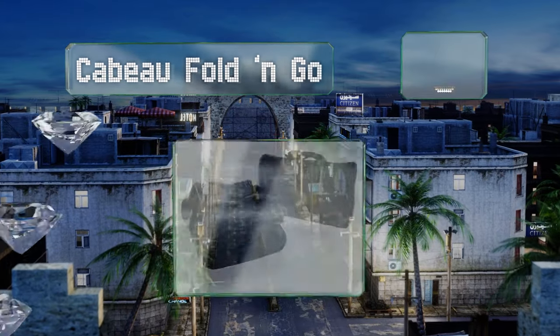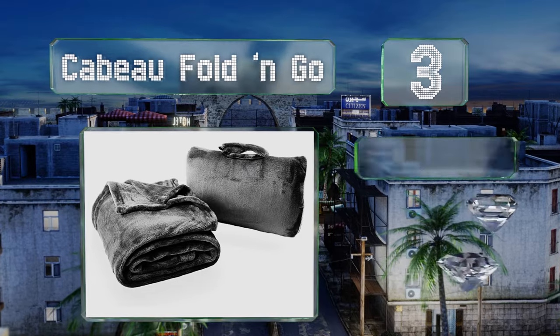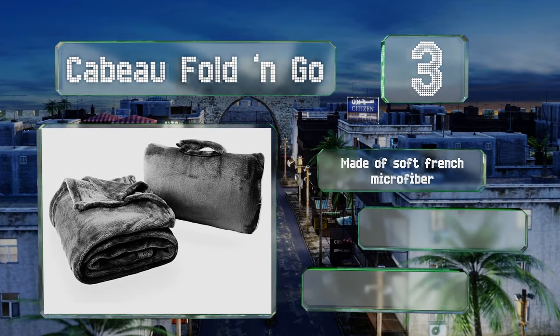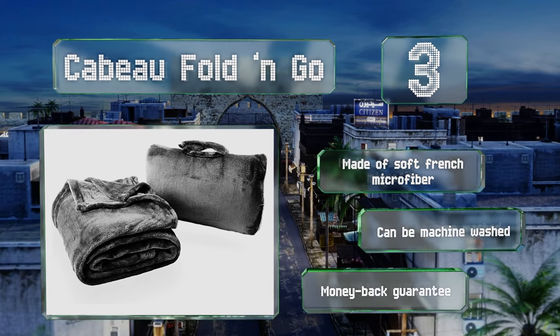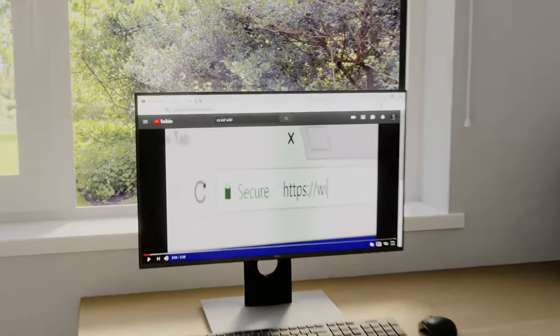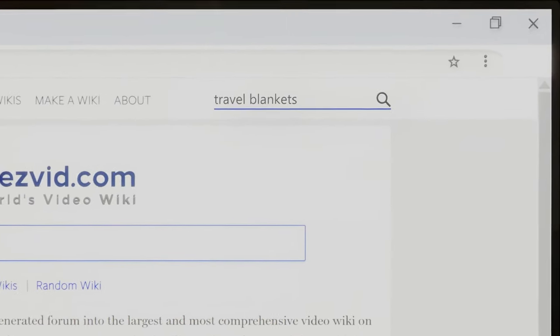Nearing the top of our list at number three, the Cabot Fold and Go can be used as a blanket or a neck or lumbar pillow. It's generously sized to cover you from head to toe, yet folds up compactly and has a convenient handle. It's made of soft French microfiber and can be machine washed. It comes with a money-back guarantee.